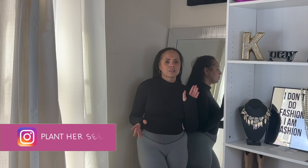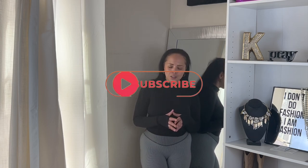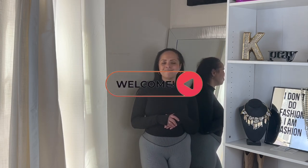Alright you guys, that was just a quick one. I just wanted to share these pieces I found. Let me know what you think in the comments, like this video, subscribe to the channel, and I'll be back with another one. Bye!